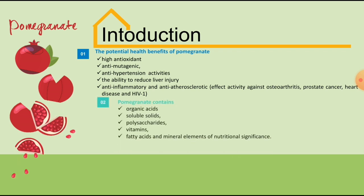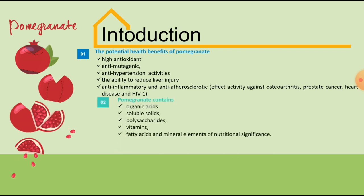All these health benefits are primarily because the edible portion of the pomegranate contains a significant portion of organic acids, soluble solids, polysaccharides, vitamins, fatty acids and mineral elements which are of nutritional significance.